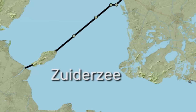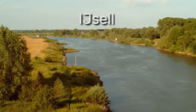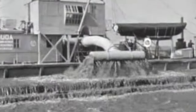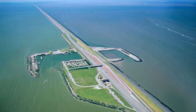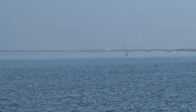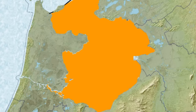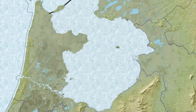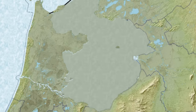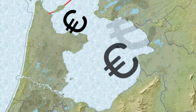The Zuiderzee, which was now a lake, was renamed the IJsselmeer after the river IJssel that flows into it, and gradually, as the salt water was pumped out and replaced by fresh water from the river, the lake became clean fresh water. Most Dutch drinking water today comes from this massive lake. With this brand new lake of 1,800 square kilometres, the Dutch had free rein to do whatever they wanted with it — critically, they had to make back all the money they spent building the dam.